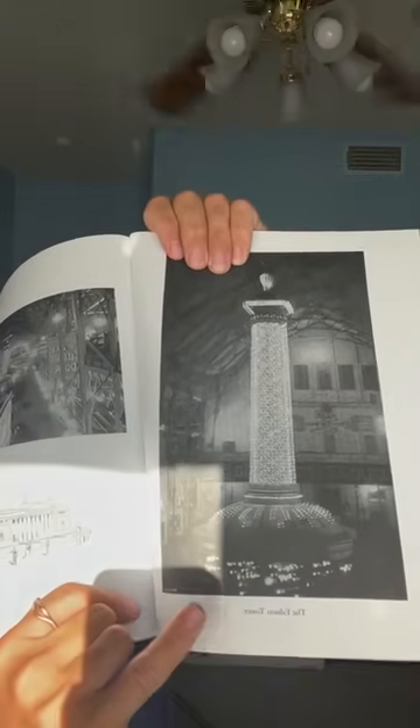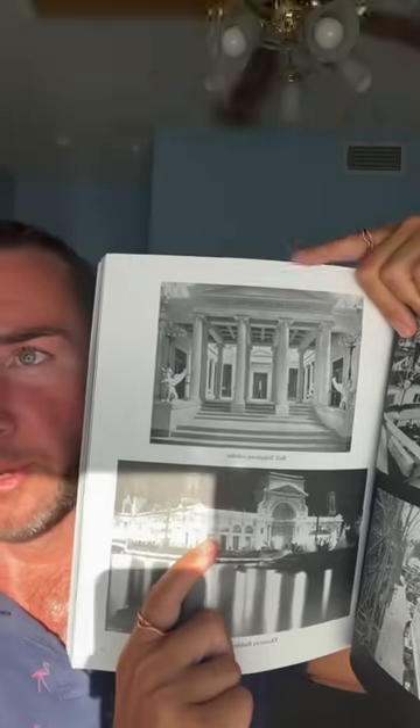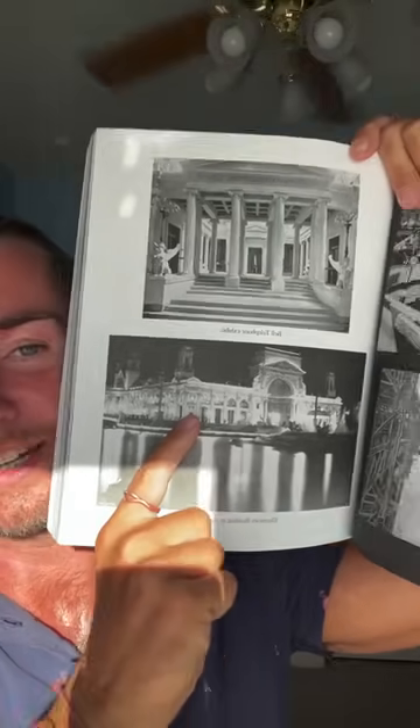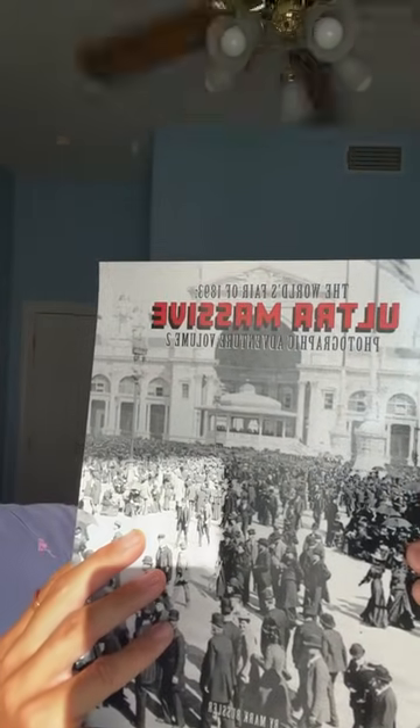Then you have the entrance to the electricity building — quite the entrance. And then the Edison Tower — they always give credit to one person as if he created all of this, even though this technology was there before. Then the Bell Telephone building — interesting building for the telephone. And the name of the book is The World's Fair 1893 Ultra Massive Photographic Adventure, Volume Two — there are three volumes with 999 photos.